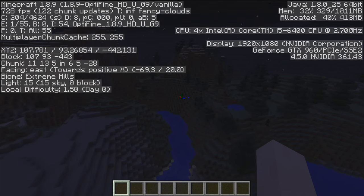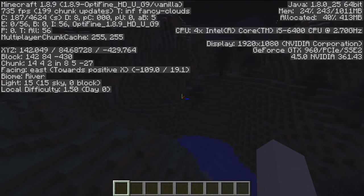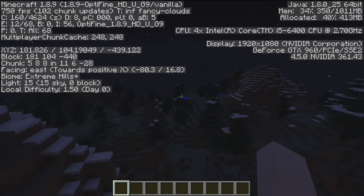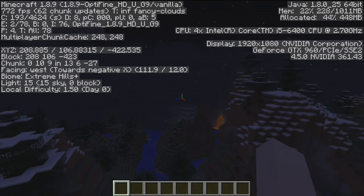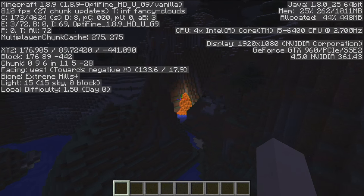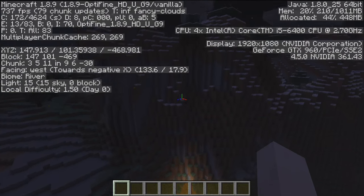Starting with Minecraft, we're getting frame rates in the 700 to 800 frames per second range — sometimes dipping to 600 or so — so you won't have any problems playing Minecraft on this device. We are running the OptiFine performance-enhancing plugin, which gives a little better performance, but as you can see it runs very, very well without any issues whatsoever.